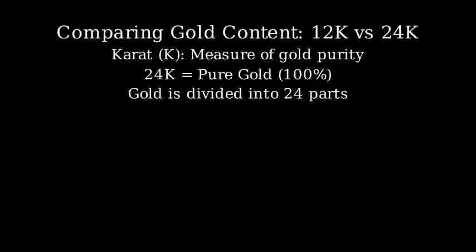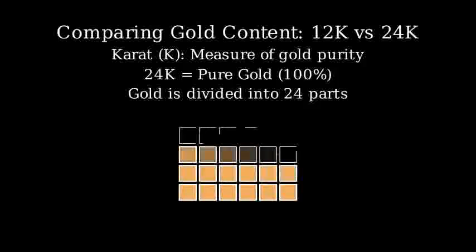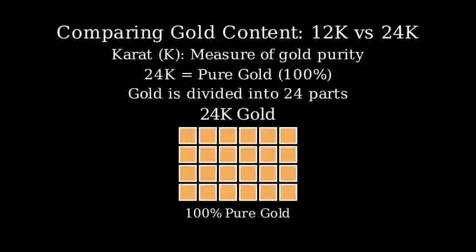Let's visualize 24 carat gold first. Since it's pure gold, all 24 parts are pure gold, making it 100% pure.